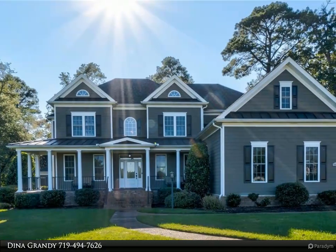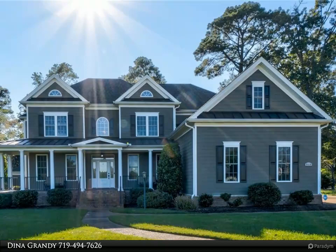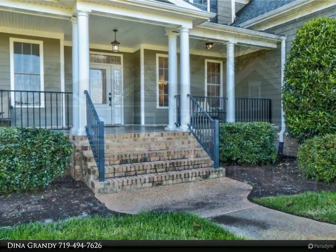This Berkshire Hathaway Home Services Town Realty Property Video is presented by Dina Grandi. Work, live, and play from home.